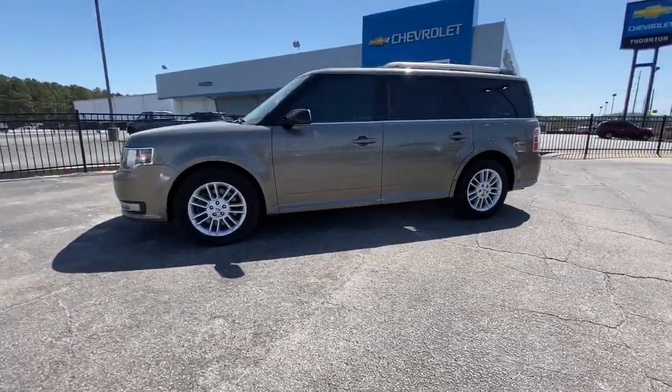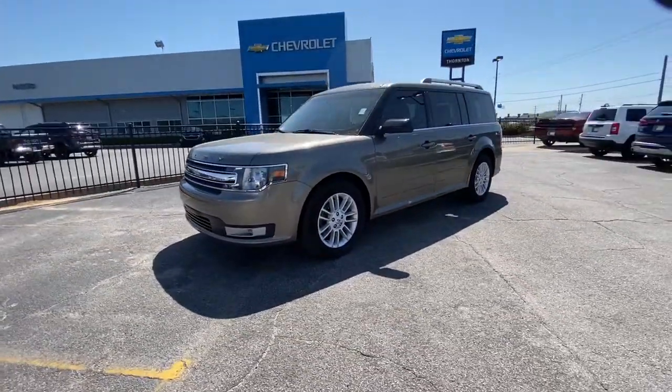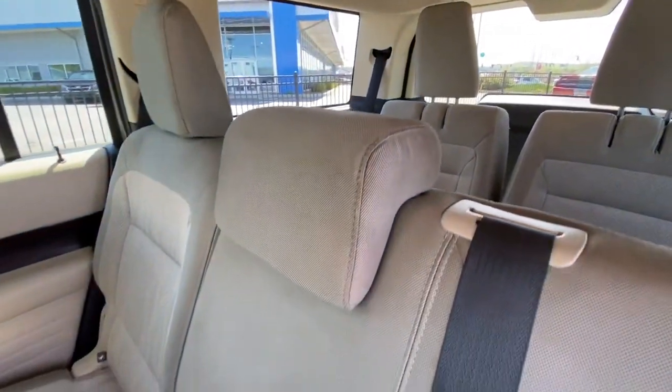You'll love its clever storage solutions and three-row seating, as well as available options that let you customize your travel environment.